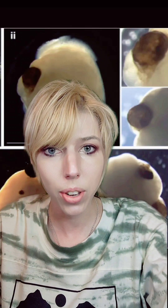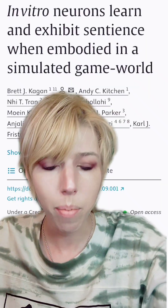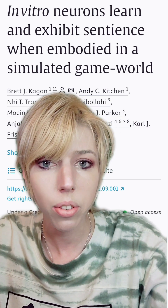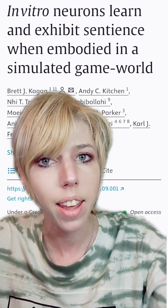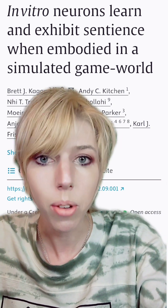Who's ready for abject biological horror today? It has finally happened! The first commercially available computer that runs on tiny human brains has been released. Cortical Labs — the same research group out of Australia who first demonstrated sentience in the tiny lab-grown human brains by embodying them in a simulated game world — has released a computer.